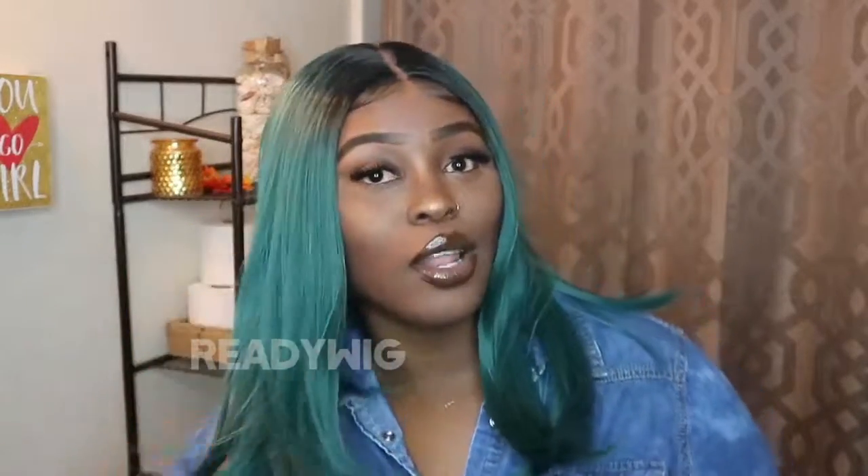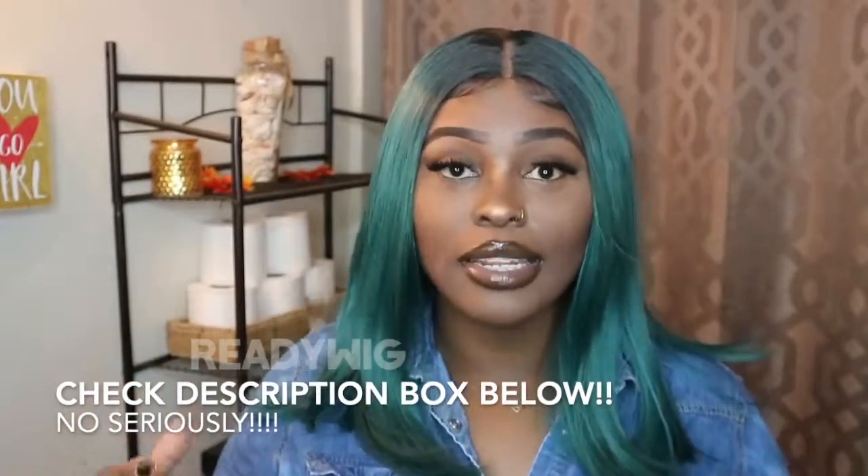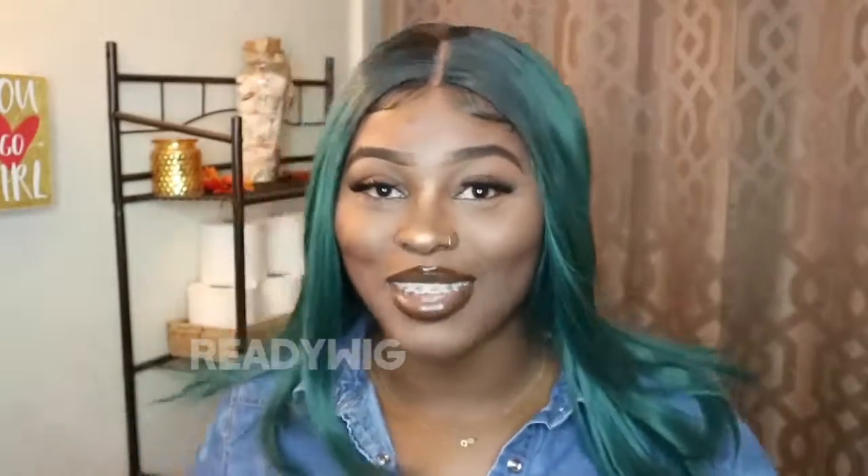Thank you so much to Reddit Wig for sending me this wig. This wig is bomb. The link to this wig will be down in the description box below. Make sure y'all check them out, follow me on my social media and follow them on their social media so y'all can keep up with the latest wigs and trends. Thank you so much for tuning in — hope you guys enjoyed, and I'll check y'all in my next video. Love y'all, later!